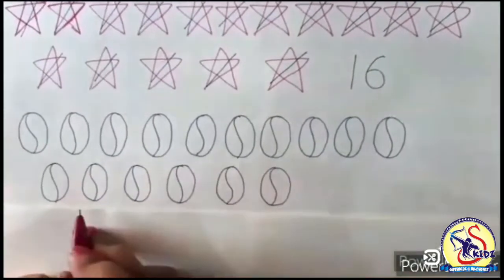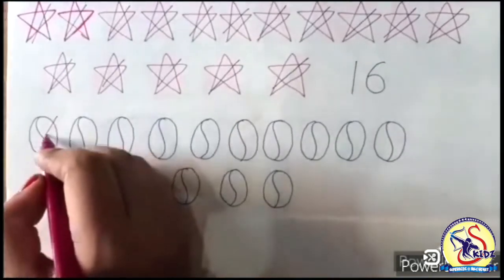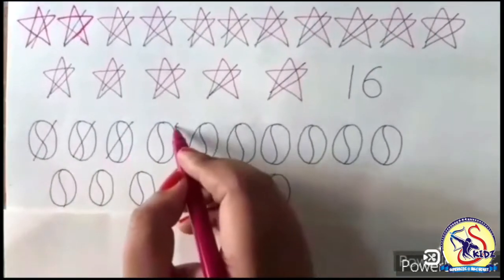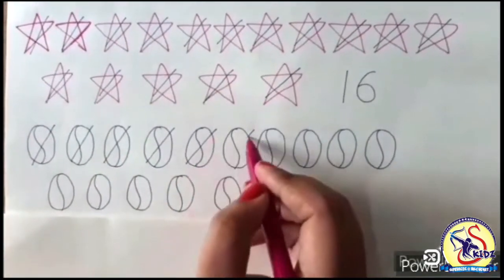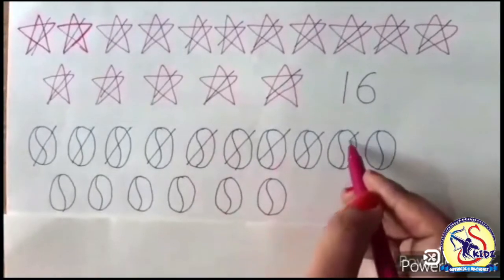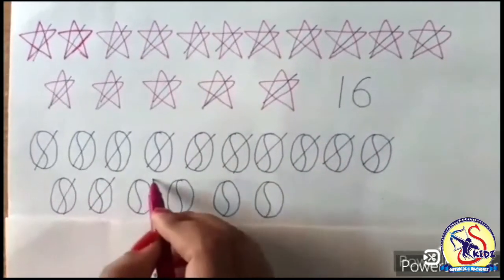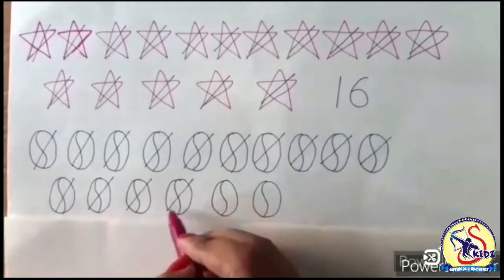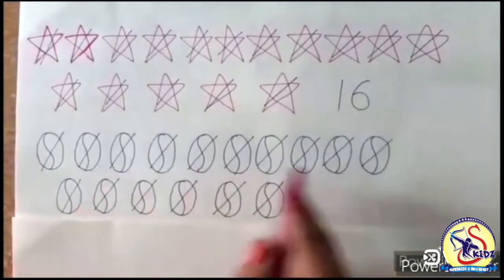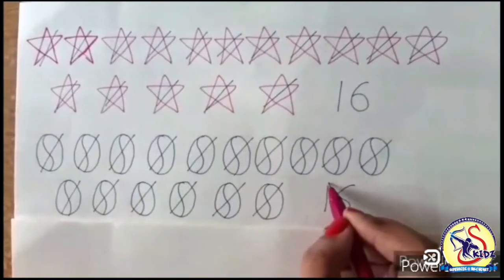There are so many balls. Let's count them one by one: 1, 2, 3, 4, 5, 6, 7, 8, 9, 10, 11, 12, 13, 14, 15 and 16. There are 16 balls — 1, 6 — 16 balls.